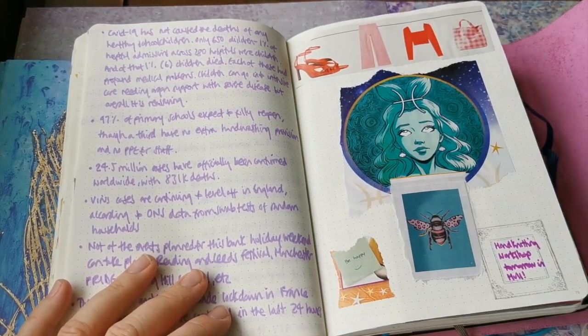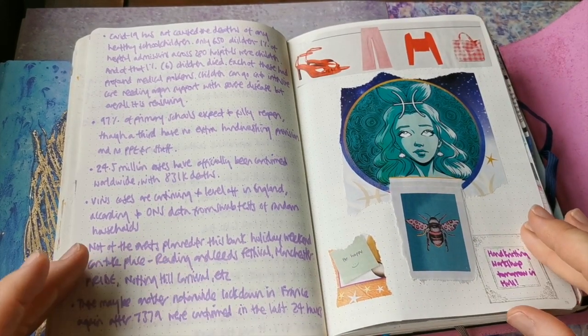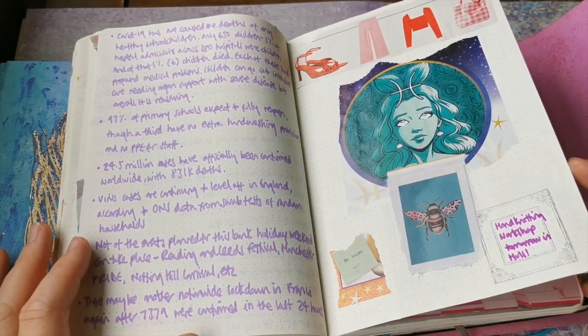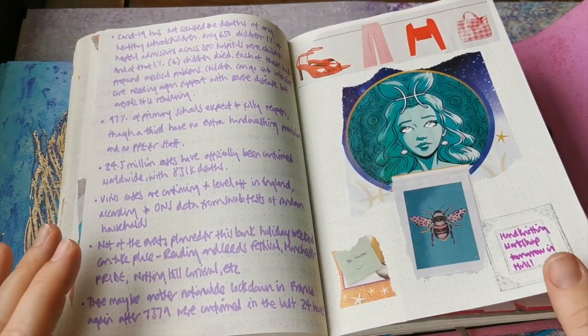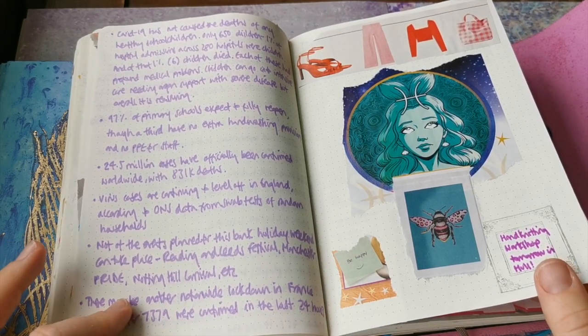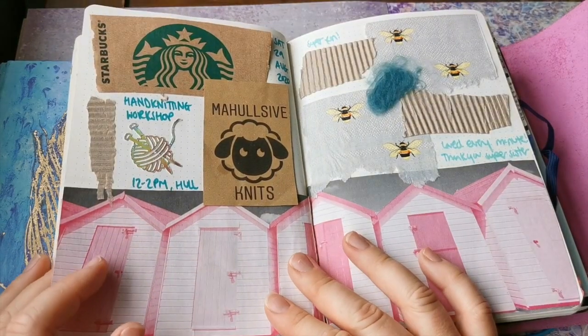I love this bee - I think it's original artwork that I found in a magazine. It's lovely, isn't it. This bank holiday weekend was the weekend that Reading and Leeds Festival should have taken place, Manchester Pride, Notting Hill Carnival - lots of big events that obviously couldn't happen.